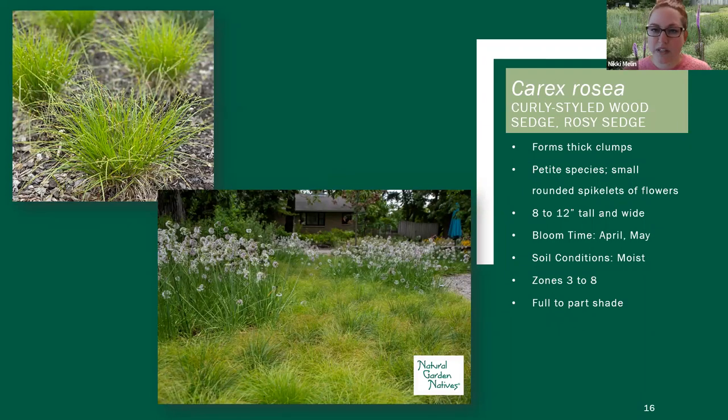The next one we have is Carex rosea. As Shannon mentioned, Carex radiata and Carex rosea are really similar, but the difference is Carex rosea is actually more adapted to dry shade. While radiata really needs to stay more moist, rosea will take periods of dry and even a dry shade situation. This is another Carex that's semi-evergreen.